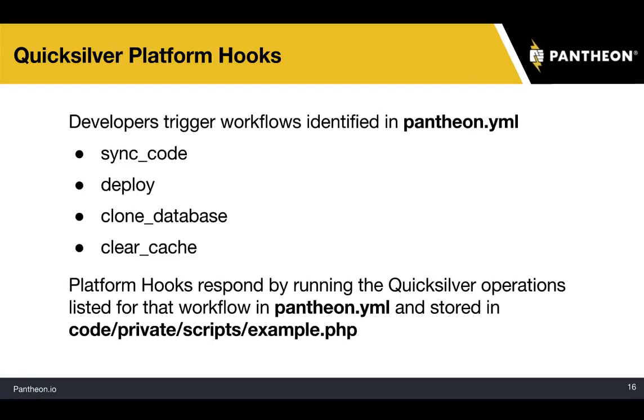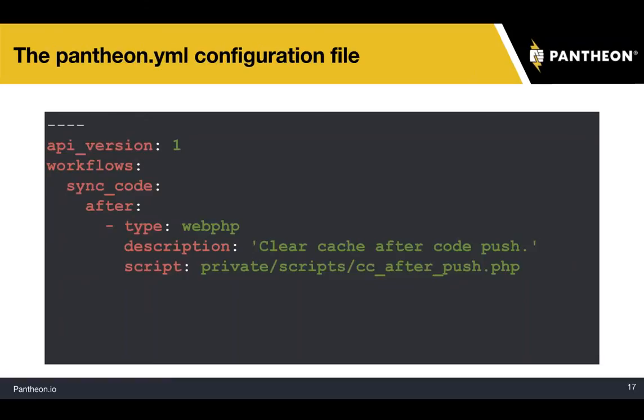Here's an example of the Pantheon YAML config file. This is a simple case: API version 1. The workflow defined is sync code. You can do before or after — we're saying after a sync code operation, run a web PHP script. The description is 'clear cache after the code push' and it'll invoke that script. That's basically all there is to set it up.